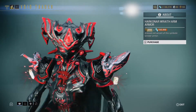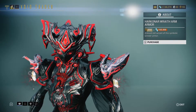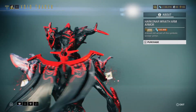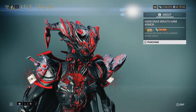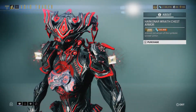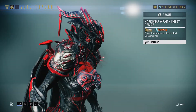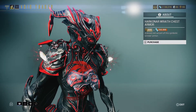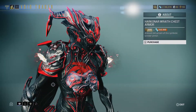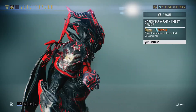Next is the Harkonar Wraith Arm Armor — they should really call it shoulder armor since it's on the shoulders, not the arms. I thought I had this but I guess not. For 350 ducats and 150,000 credits you can get the shoulder armor. Next is the Harkonar Wraith Chest Armor — I don't like it personally; it looks like a GPU fan filter on your chest. For 300 ducats and 250,000 credits.